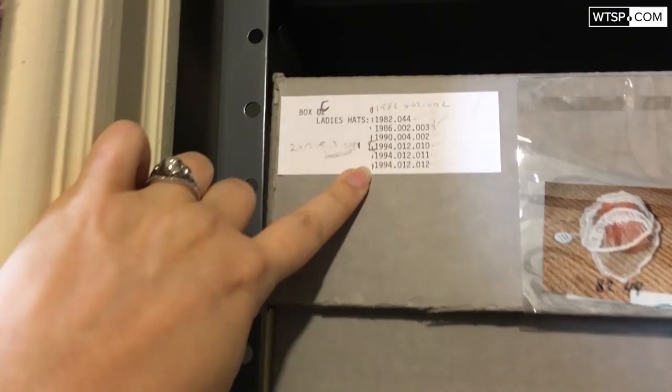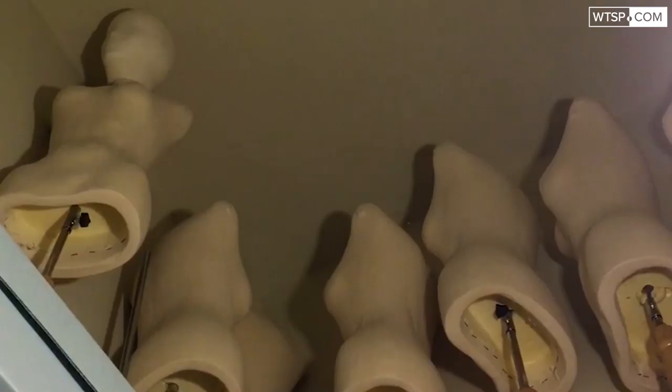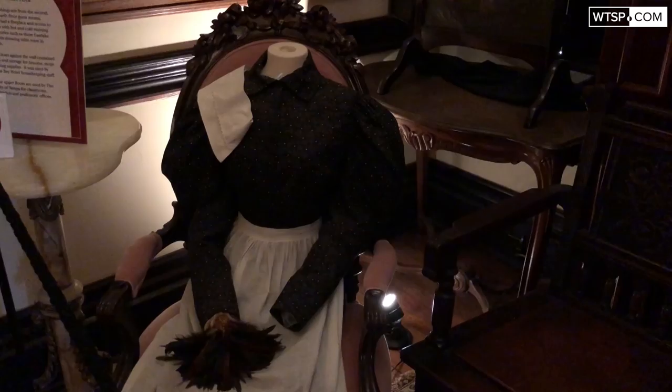So how old are these — what's in the box? These dates here are the dates that we acquired them, when they were processed into the collection. A lot of our clothing is from the 1890s and early 1900s. We collect primarily from the time period of the hotel, so 1891 to 1932.